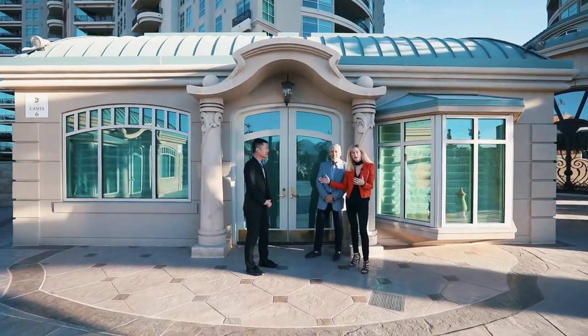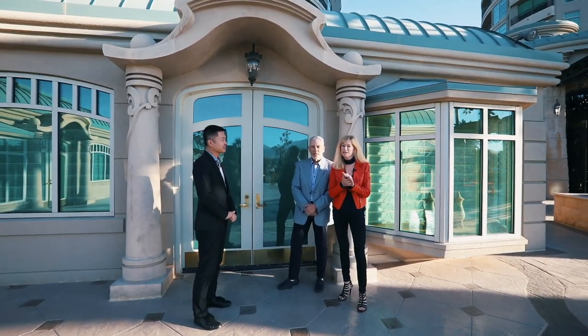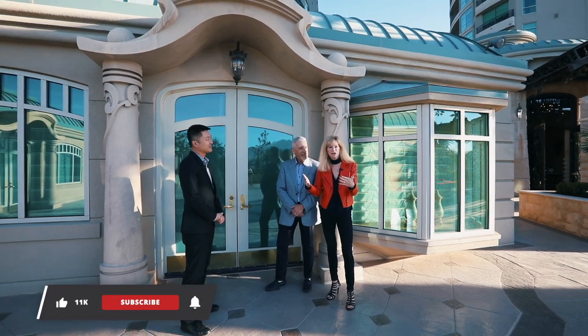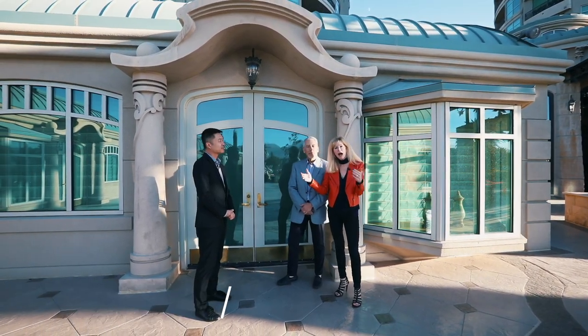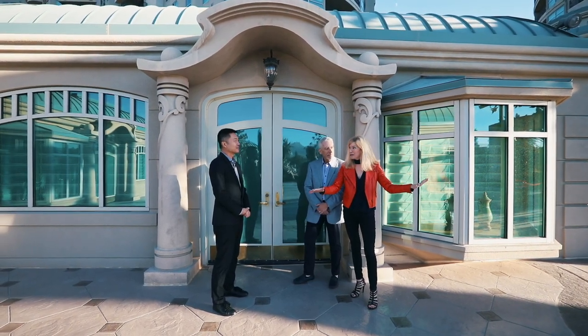Here we are at one of the most beautiful casitas — one of the three located on the premises of One Queendridge Place. As a resident, you have access to these casitas for your friends and family. And when they are staying here, they have access to every amenity.